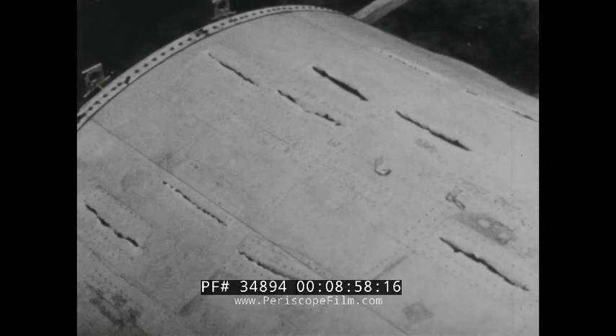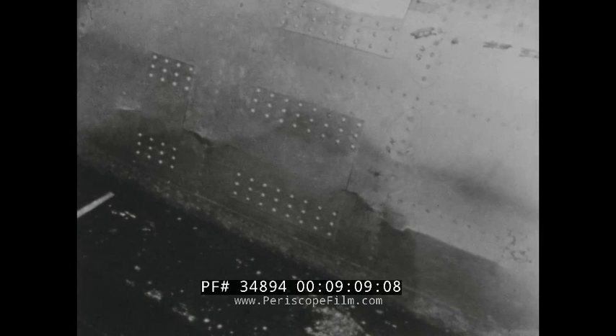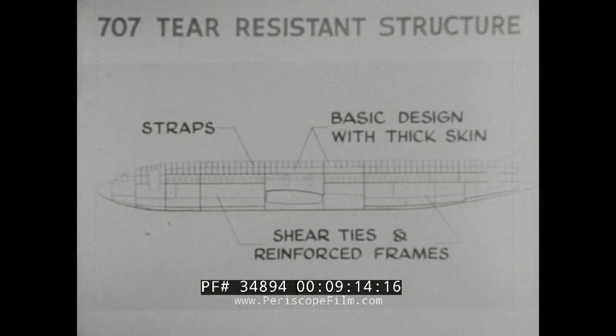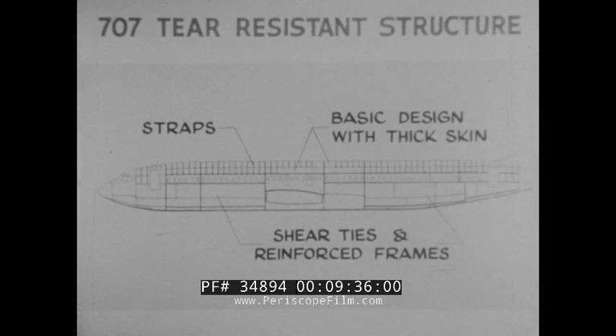To further prove the design safety and freedom from fatigue, the cuts were patched and sealed and twenty-five thousand air pressure cycles were applied, with the section filled with styrofoam blocks at two cycles per minute, without fatigue failure. These tests have proven three different designs which can withstand substantial damage with safety. Based on structural and manufacturing considerations, the strap design is used generally in the upper portion of the 707 fuselage, the basic design with thick skin is used in a local area over the wing, while shear ties and reinforced frames are used in the lower portion.